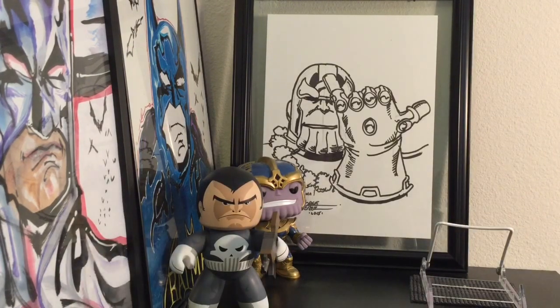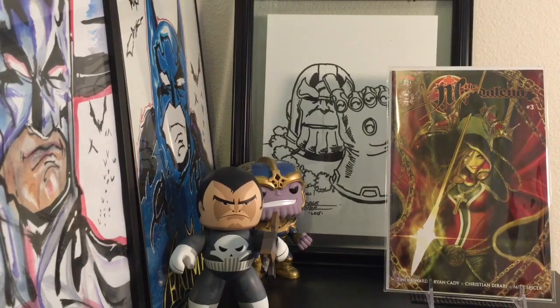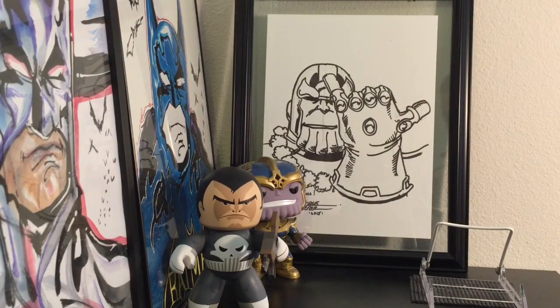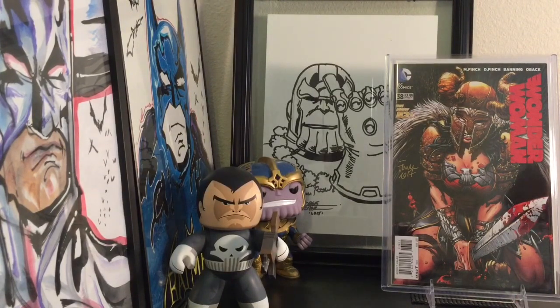Spideyfan also hooked me up with this gorgeous Magdalena — I don't know who did the cover, but whoever they are, it's pretty sick. I think it's a cover swipe but I can't put my finger on it. The one I was super stoked on though: he gave me Wonder Woman 38, signed by David Finch. The barcode indicates it's a regular cover, not a bloody variant, but it is signed. It doesn't go for that much, but I'm going to treasure it. I cannot thank Spideyfan enough.